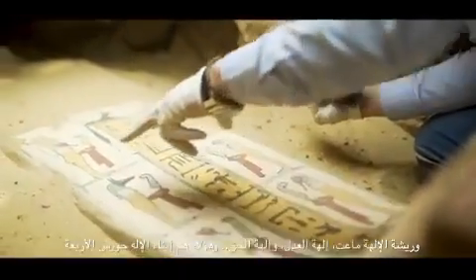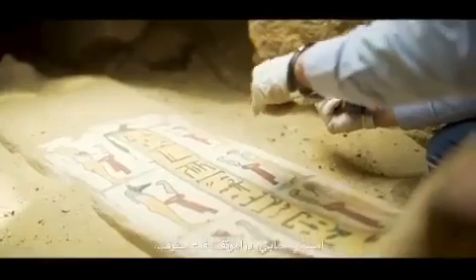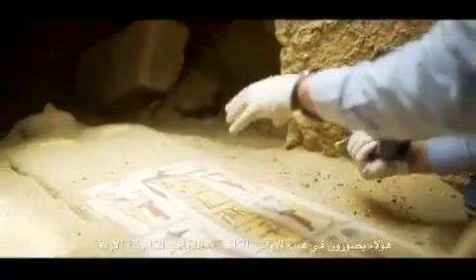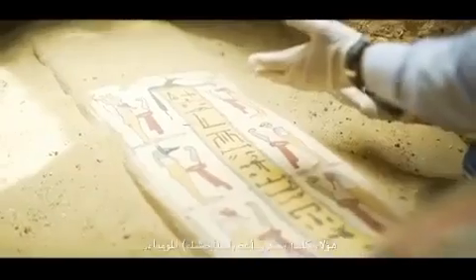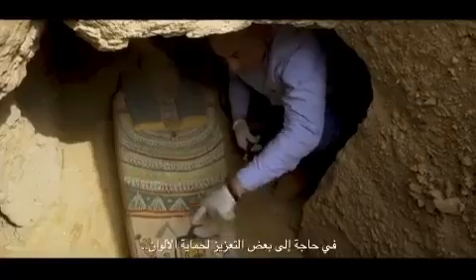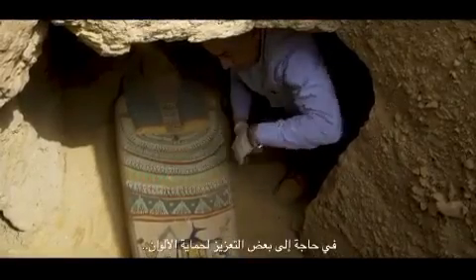Those are the four sons of the god Horus. For us it means he had the four canopic jars — the four sons of Horus — which were meant to hold the organs of the mummy: the stomach, lungs, liver, and intestines. It needs consolidation to protect the colors.